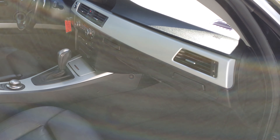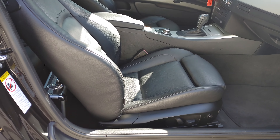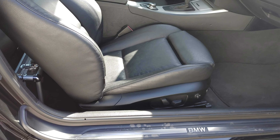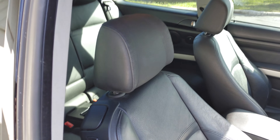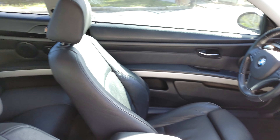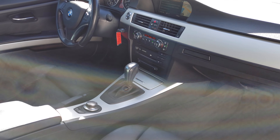Going to the inside. This is a sport package vehicle, very well optioned out. Does have passenger power bolsters. Rear seats are actually in very good shape. Headliner is in great shape. This one does have navigation as well.